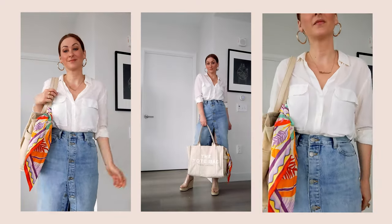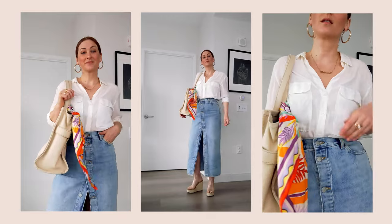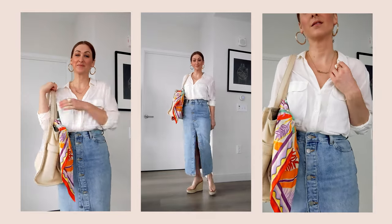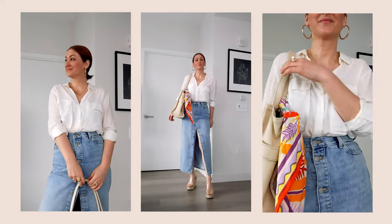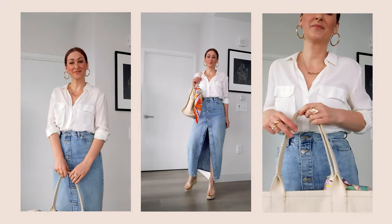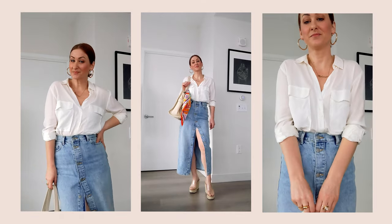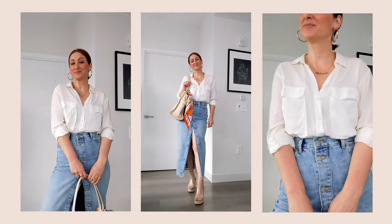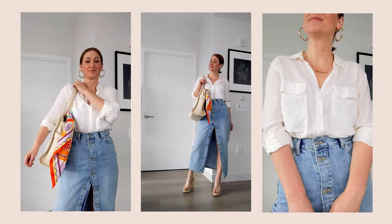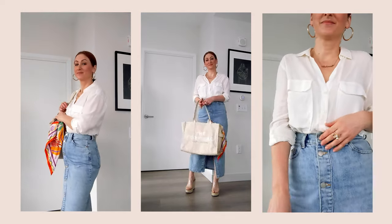Starting to get into the warmer weather looks, I created this look with a classic white button-up shirt — a go-to in my closet. I've tucked it in with a full tuck into the skirt, added a pair of espadrilles, and then just an everyday tote. For styling, I added a scarf on the tote. This is appropriate for an everyday style. You can add a blazer, a lightweight jacket, or even a sweater over the shoulders — that would be perfect here.